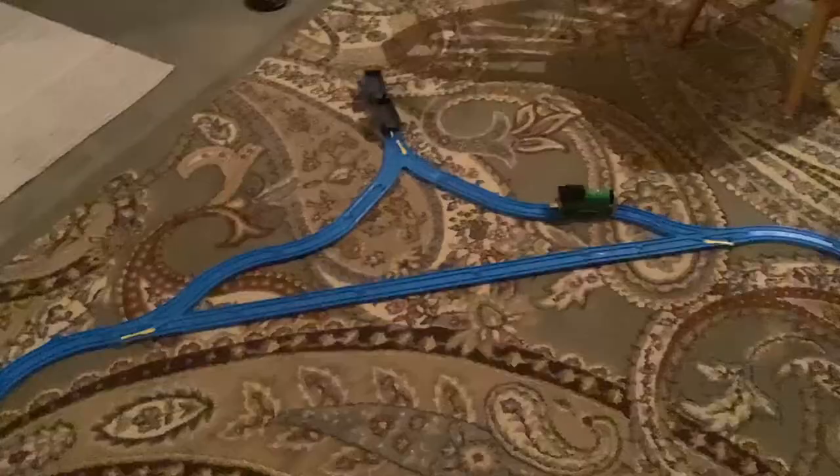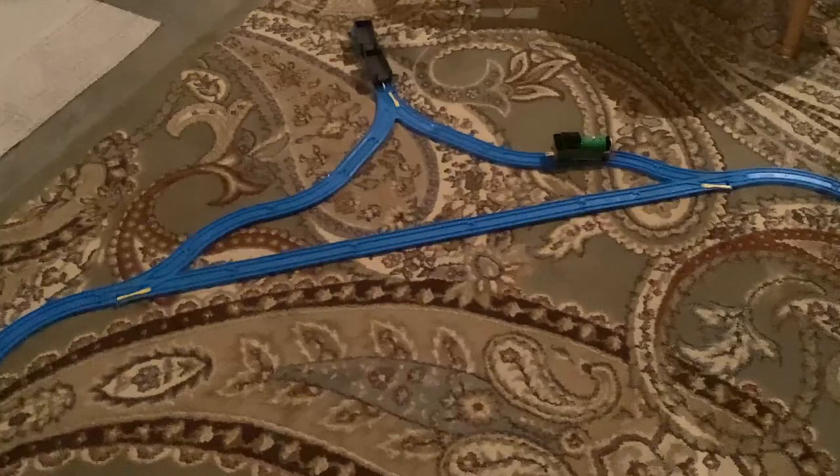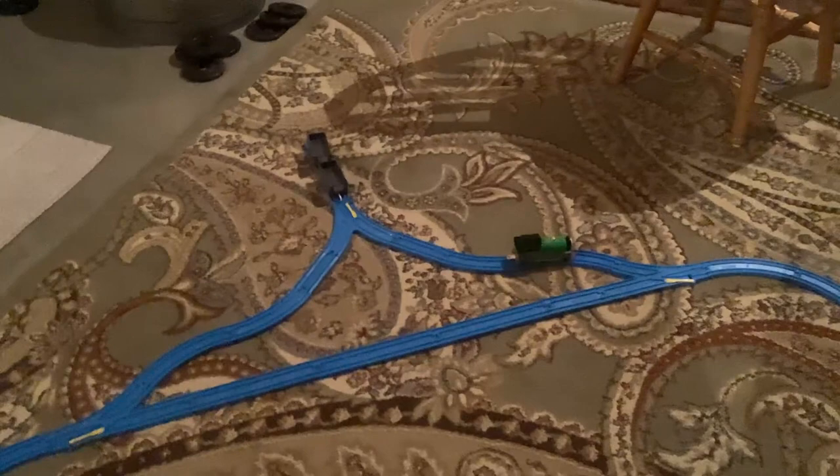Alright guys, so I'm actually post-commentating this because my audio was being very dumb. So what we got here — this is the set. We have the troublesome trucks up here with Percy. That's where Toby was. That's Toby in his shed. Eventually Toby comes up to see Percy, just like he does in the episode. Goes across there. There's the trucks that he goes to pull. It comes around the track so you can make a little loop around it. So yeah, pretty much, that's my set. This is my custom Project Tiger Moth set.